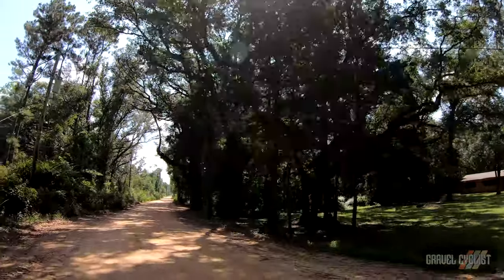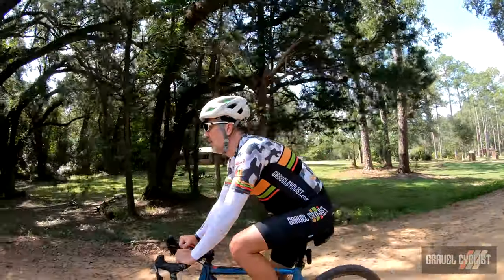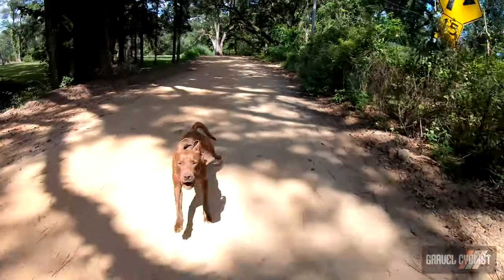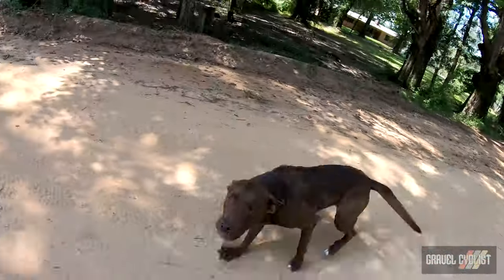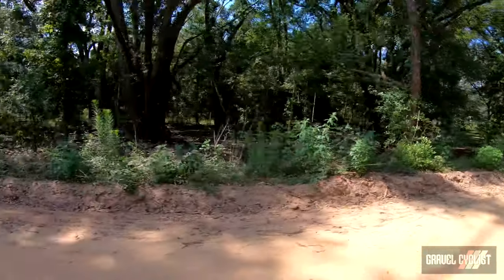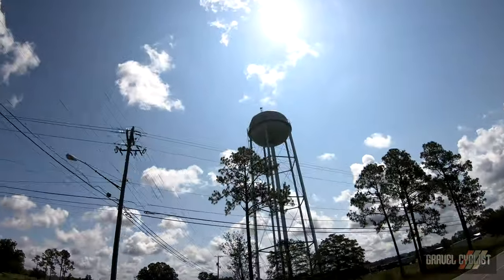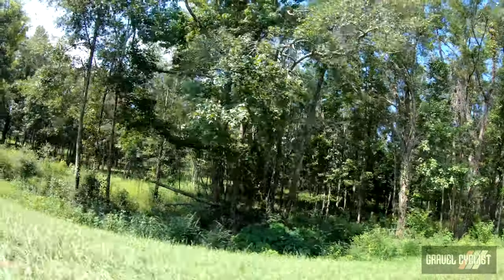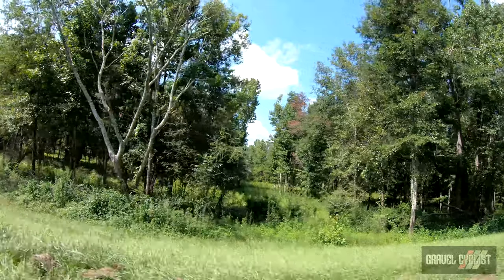Oh, bloody beautiful! Right on the edge of town, folks. Hello — first dog interaction! Hey, you naughty boy, you go home now. Water tower of sorts here in Chipley, Florida. Nice.